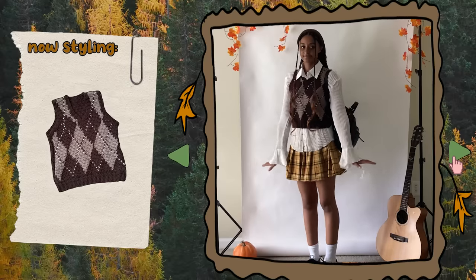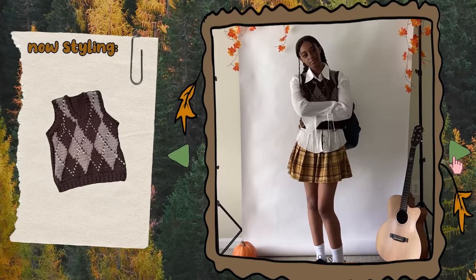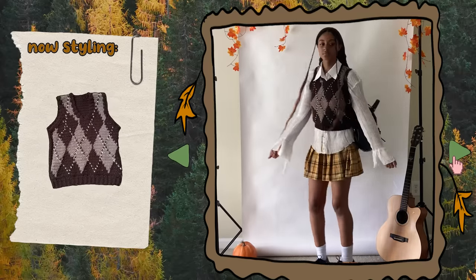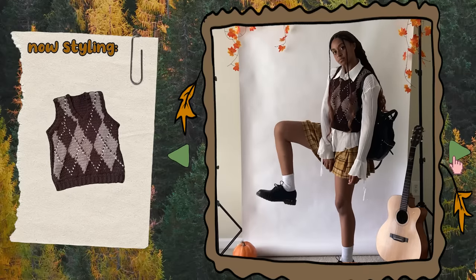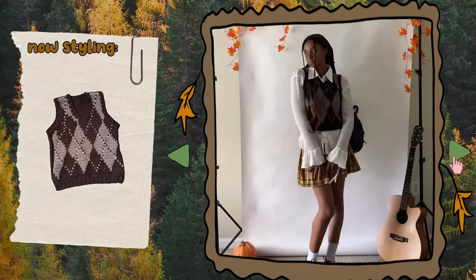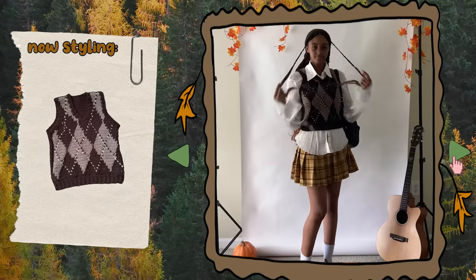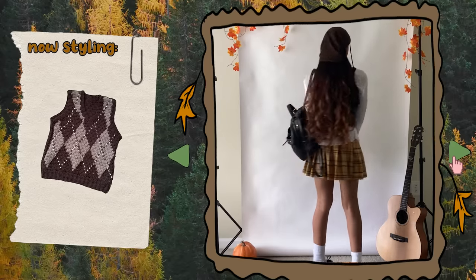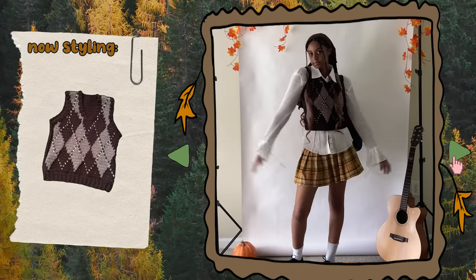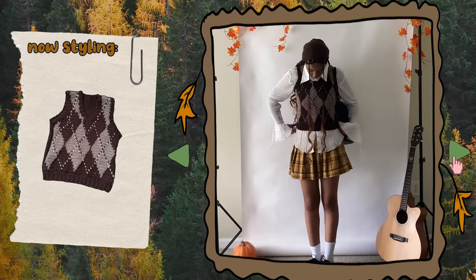The next piece is my argyle sweater vest I just made for my brown crochet video. I wanted to experiment a bit, so I paired it with my mustard yellow plaid skirt and my frilly button-up top that I paired it with in that video. I also paired it with some Doc Martens. I like pairing this vest with this specific shirt because it brings more texture to the outfit and stands out more than just a regular button-up shirt. I'm definitely going to invest in other button-ups in different colors and styles because I love layering them under the millions of vests I own and will continue to make.